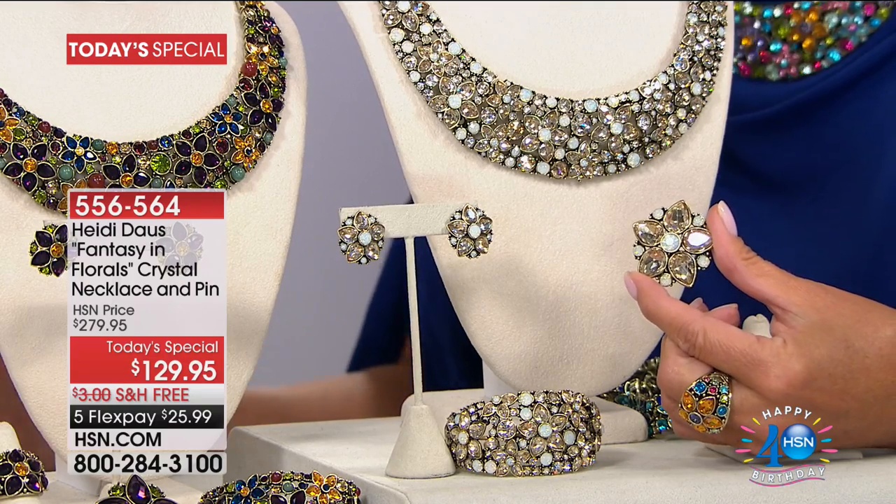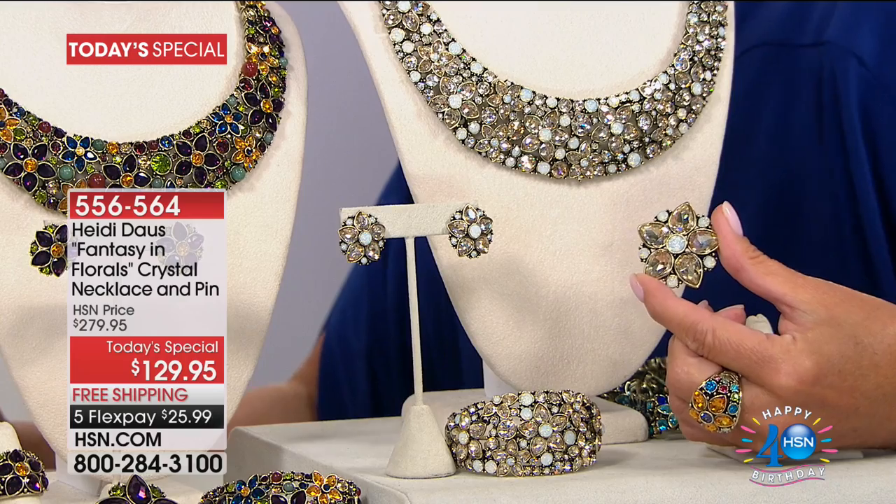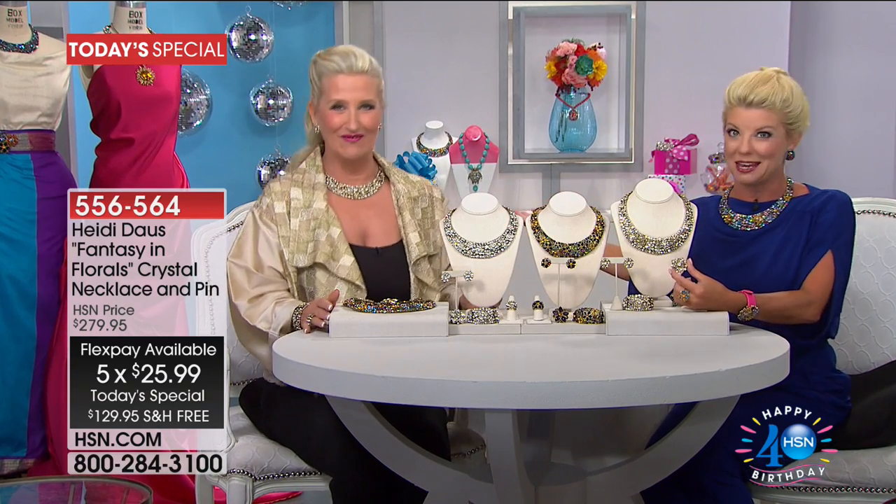We're not stopping there — everything comes with free shipping and handling. Everything is available with five monthly flex payments, so when you shop with any major credit card, debit card, or PayPal, you break your payments up over the next five months, bringing it down to under $30 or something crazy like that.